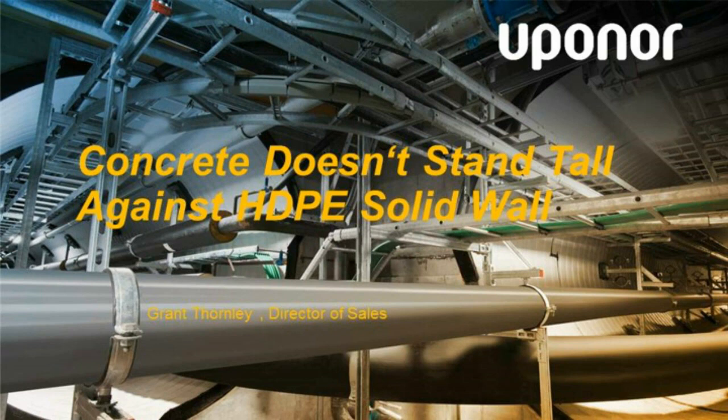Hello, everybody. Thank you for joining us for today's webinar titled 'Concrete Doesn't Stand Tall Against HDPE Solid Wall.' This is a presentation on Uponor's Sclair pipe solid wall product. Our presenter today is Mr. Grant Thornley, Director of Sales at Uponor Infra North America.